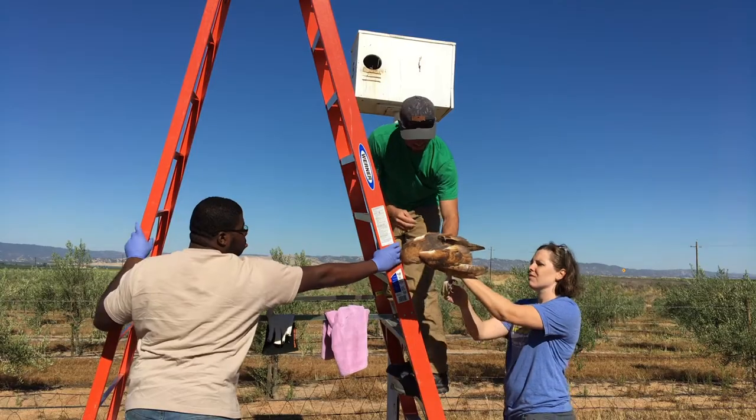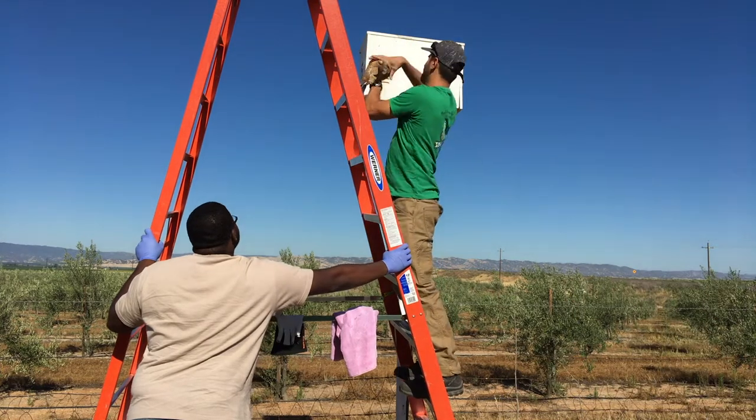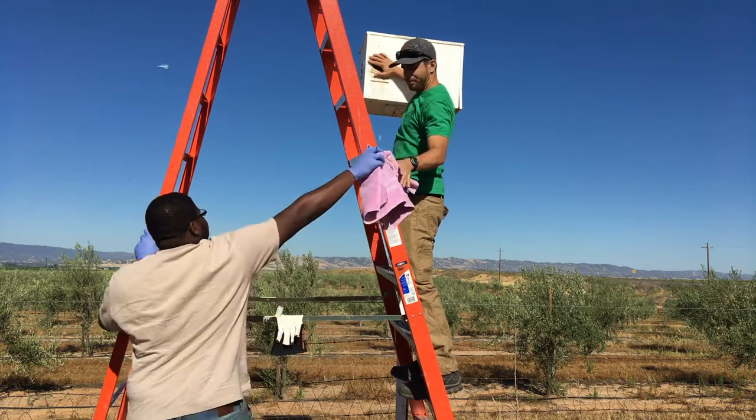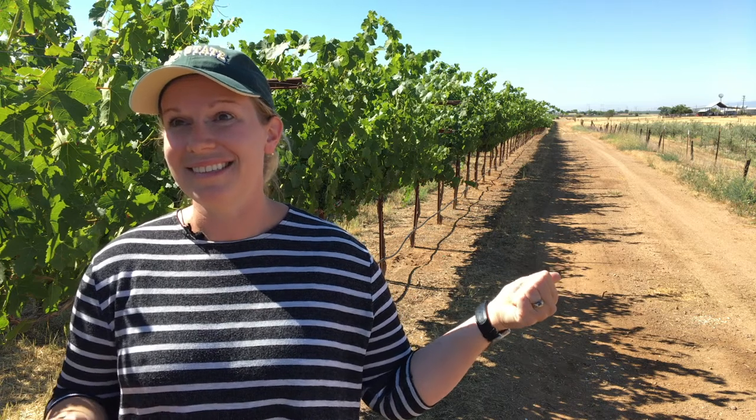The farmers I was working with on other projects started asking me about these barn owls — because we're not the reason these owl boxes are out here. It's not researchers; it's because farmers know that barn owls are doing something for controlling rodents in this landscape. We can see the graveyard of prey remains underneath these nest boxes. We're just out here trying to understand what the farmers already know is benefiting them, because they would not be spending $250 a box to do nothing.